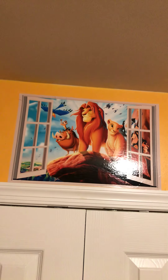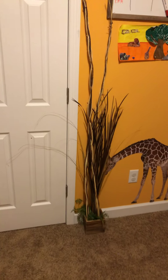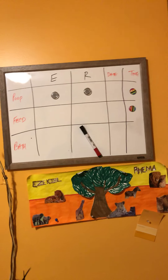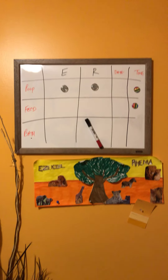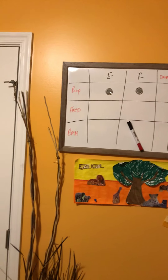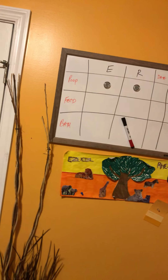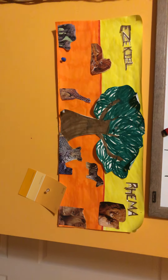The bamboo bushes that we made are gonna go in front of the tiger. Then we got a little dry erase board just to keep up with their feeding, their bowel movements, and baths — those are the three key areas we need to keep up with. Date and time, we're gonna keep track of that.